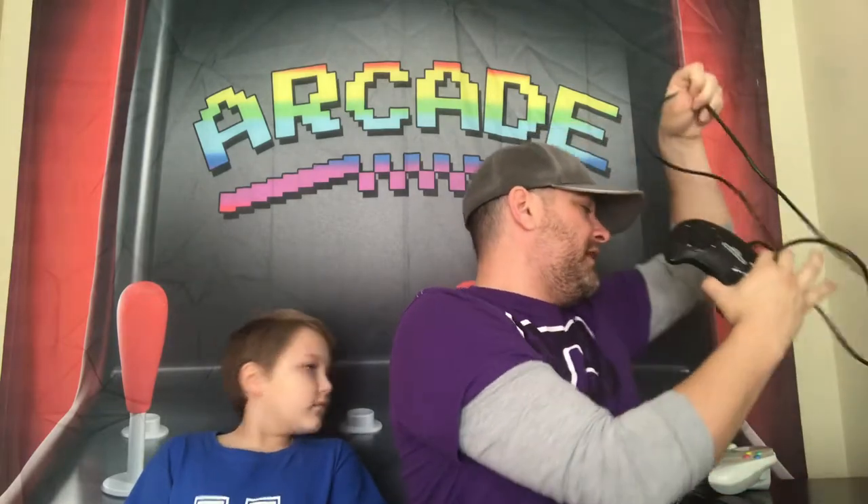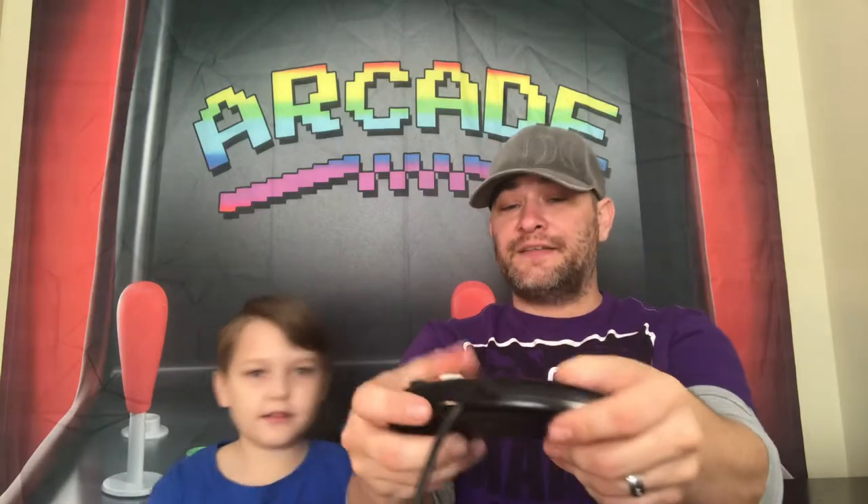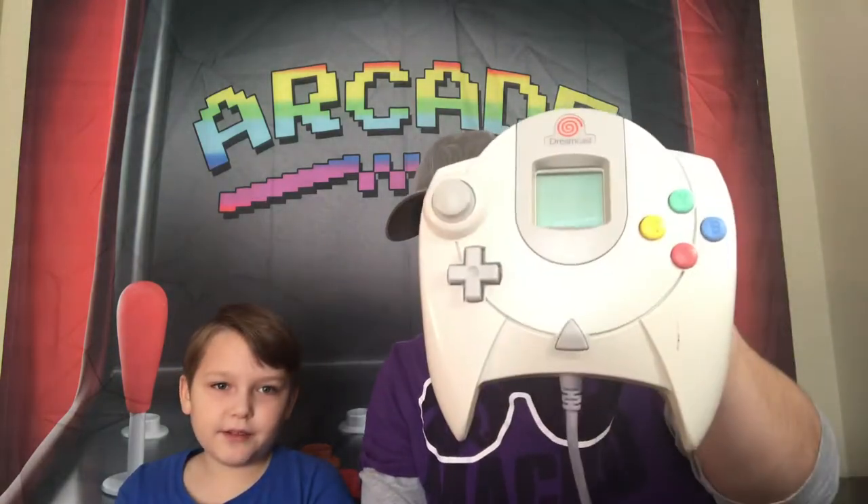Let's do some Sega. We don't have all the systems here, but we do have two — the Sega Genesis and the Sega Dreamcast. I do like the Genesis design. This is not a horrible design, just compared to something like the PS4 or the Xbox 360.